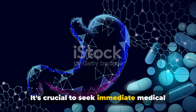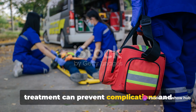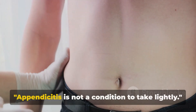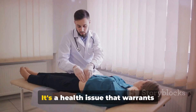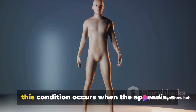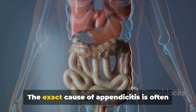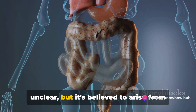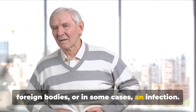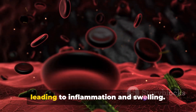It's crucial to seek immediate medical attention if you suspect appendicitis. Time is of the essence, and prompt treatment can prevent complications and save lives. To summarize: appendicitis occurs when the appendix — a small organ attached to the large intestine — becomes inflamed. The exact cause is often unclear, but it's believed to arise from an obstruction, whether due to hardened stool, foreign bodies, or infection. When such an obstruction occurs, bacteria multiply rapidly within the appendix, leading to inflammation and swelling.